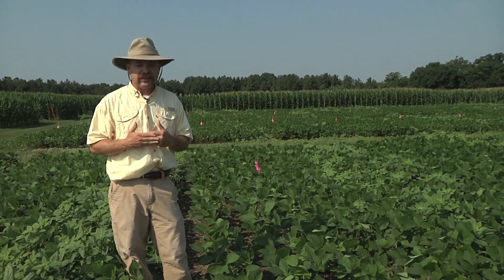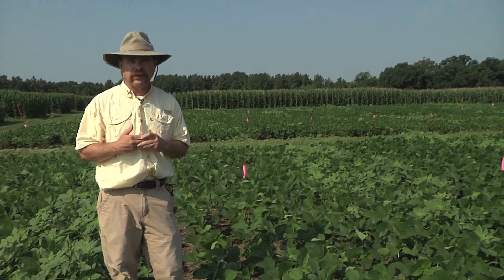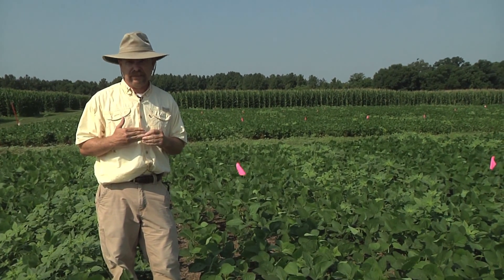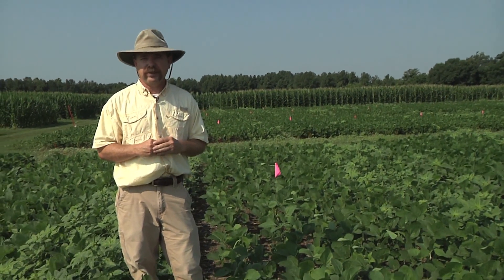There's been a number of studies done looking at the effect of sunlight and light in particular on the germination of weeds, particularly pigweeds. What they found is you're going to see an enhanced germination particularly of pigweeds under strong light. So if you can get the ground shaded quickly, it's going to help you greatly on weed control, particularly with glyphosate-resistant Palmer pigweed.